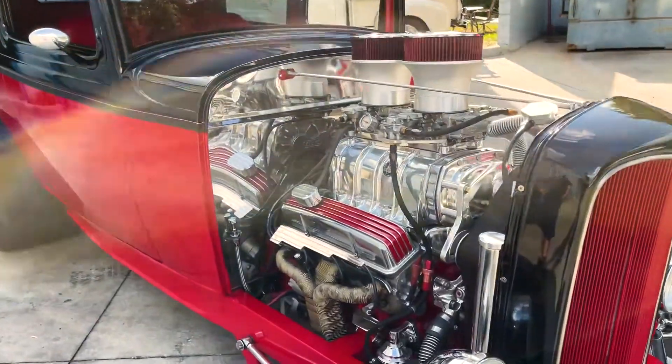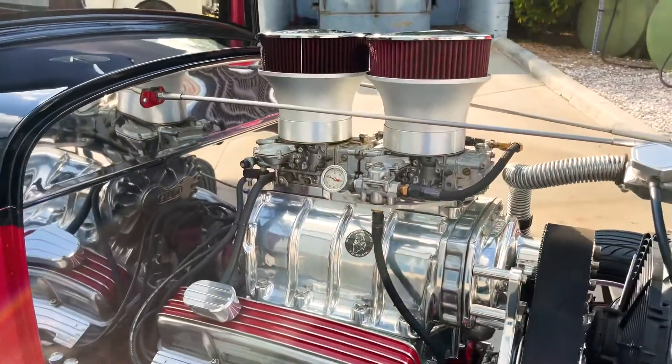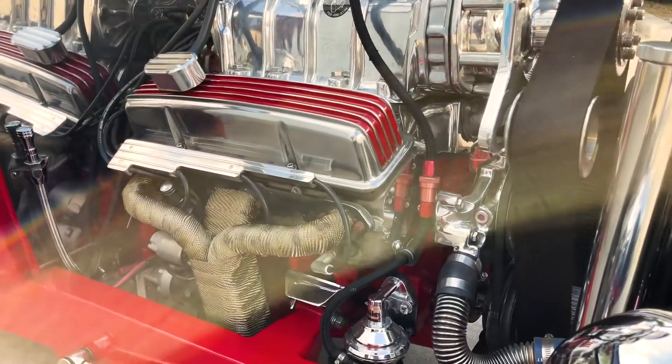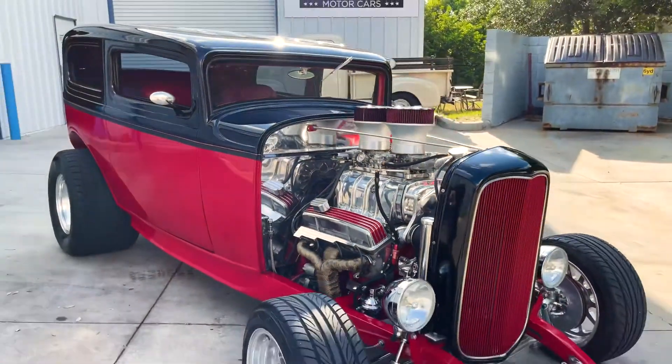Right away you're going to see that giant engine. It's a 350 V8 engine with aluminum heads and a 671 supercharger. It sounds great — wait till you hear it here in just a little bit. It's got the dual carbs on top, just awesome.